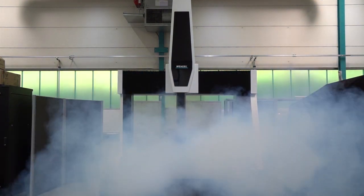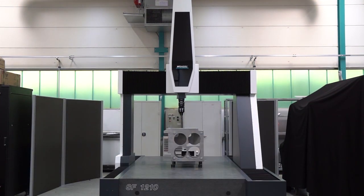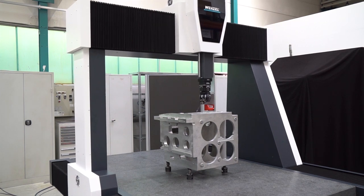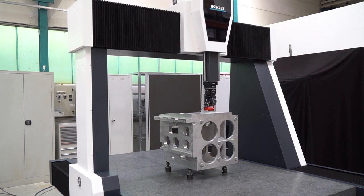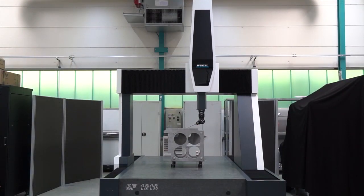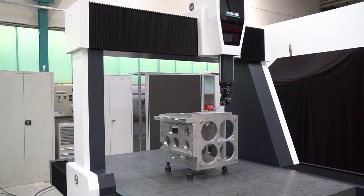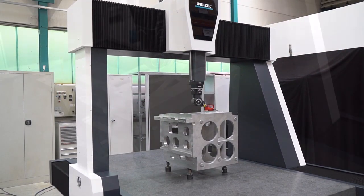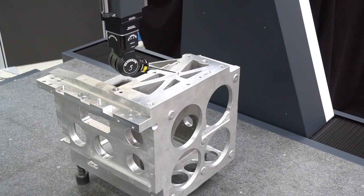The Wenzel shop floor series can be used in the production environment as well as for classical quality assurance to measure parts of various sizes, both individually and in series. The new SF-1210 is Wenzel's answer to the trend of bringing metrology closer to production lines.